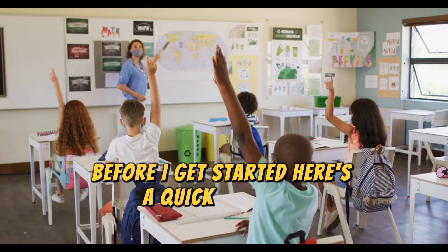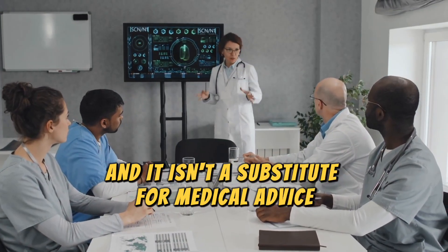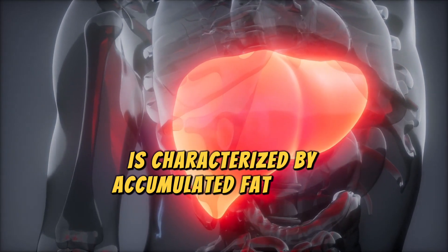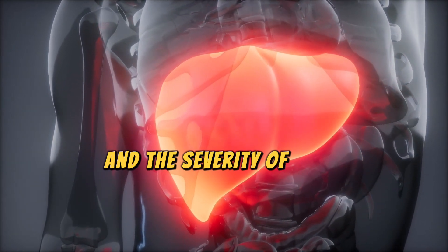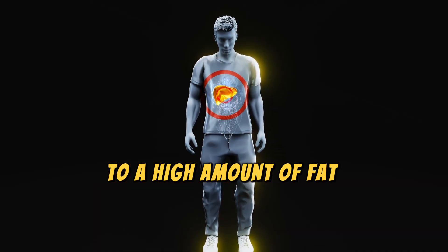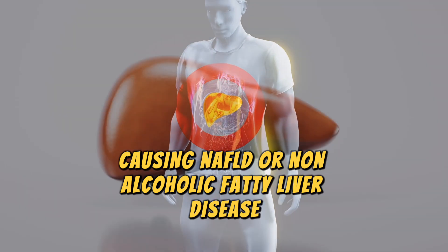Before I get started, here's a quick reminder. This video is for educational purposes only and it isn't a substitute for medical advice, diagnosis, or treatment. Liver damage is characterized by accumulated fat in the liver, and the severity can range from a small amount of liver fat to a high amount causing AFLD, or non-alcoholic fatty liver disease.